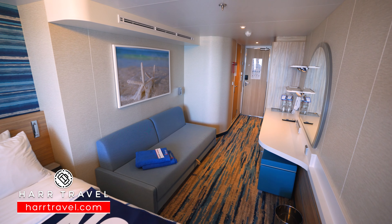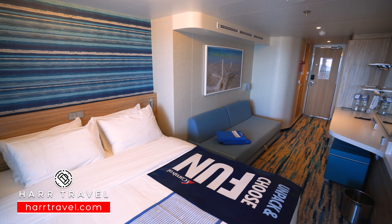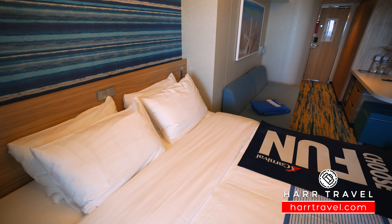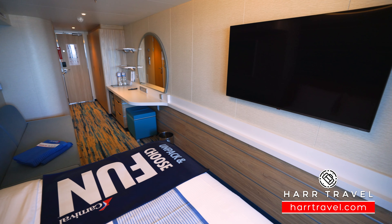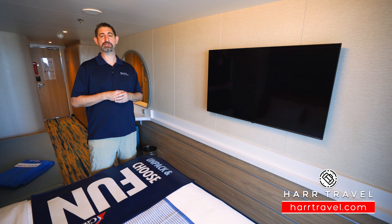Continuing along you're going to find the bedroom. Right here you've got a large bed tucked together — you can also pull it apart if you'd like and have two twin beds. You've got nightstands on either side and reading lamps with USB chargers built in. I really like that they've got the charging stations built in. Directly across you're going to find your large flat panel TV, which is interactive so you can see what's going on throughout the ship in addition to watching television.